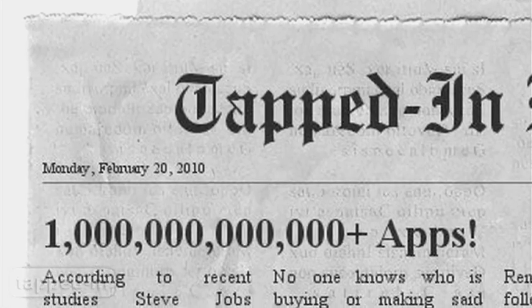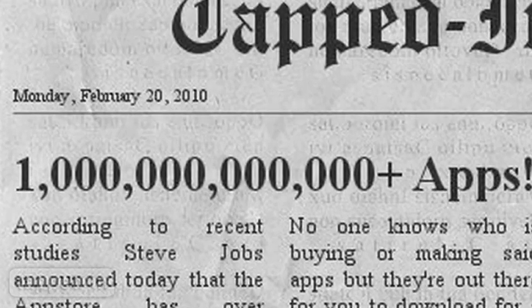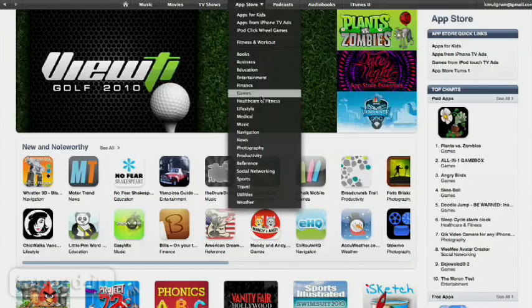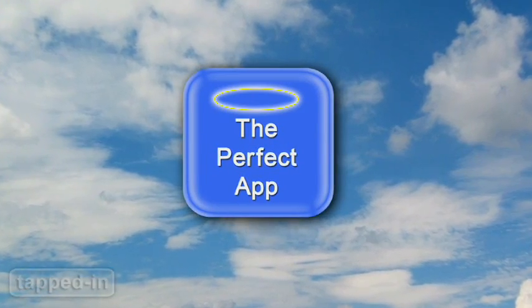This just in, there's now one bazillion gazillion apps out there. Just kidding. But seriously, browsing through them in iTunes can be a nightmare. Here are some better ways to find the perfect app.